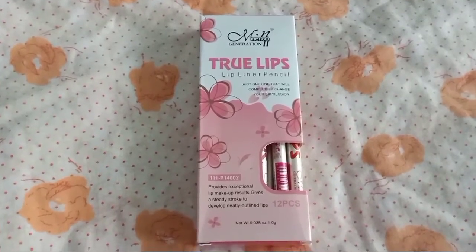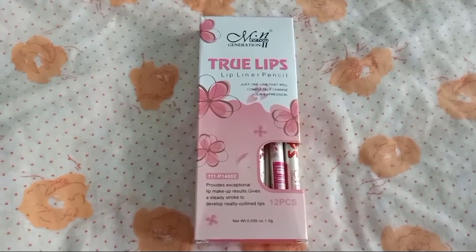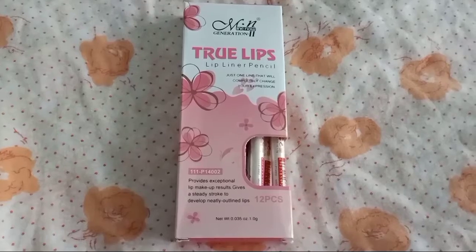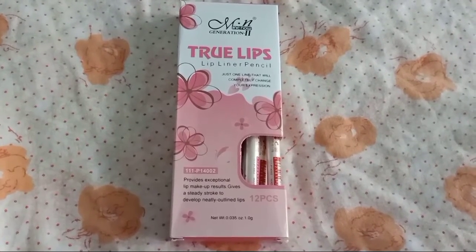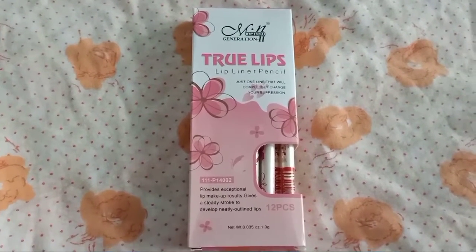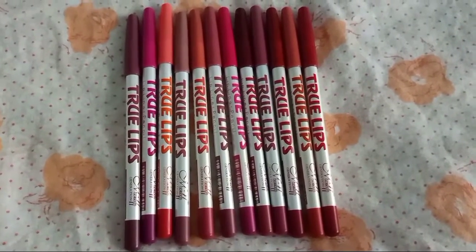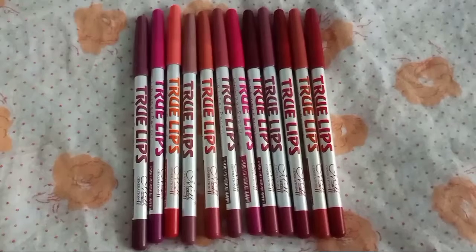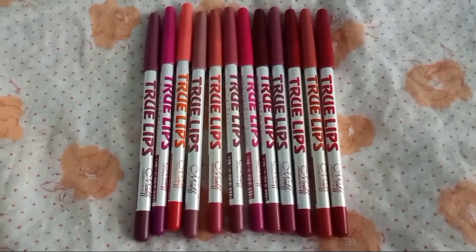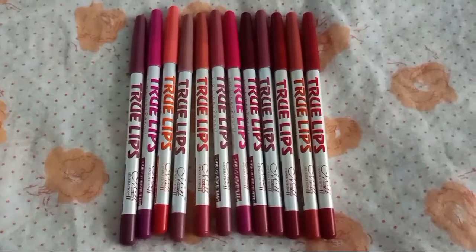More details: the product is named True Lip lip liner pencil. It has cardboard packaging and comes as a 12-pencil set. It is available on the website for $129. It has a good shelf life and it is a very affordable product. It is very luminous and highly pigmented. The label claims it is waterproof.